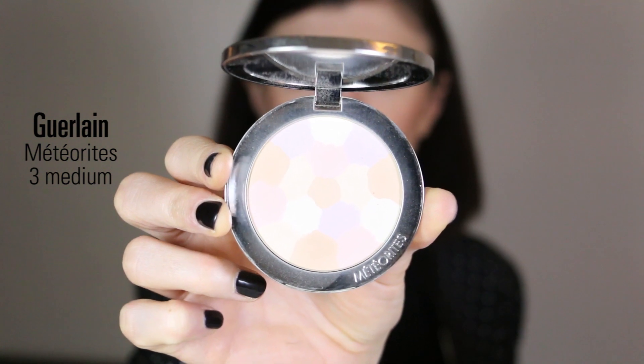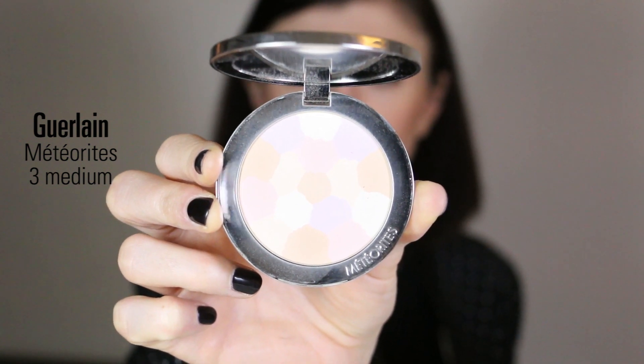To add some light on my face I'm using Guerlain Les Meteorites Powder in the shade Medium. I apply this powder on the top of my cheekbones, a little bit on my nose and on my cupid's bow, just to add some light to the center of my face.